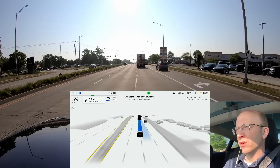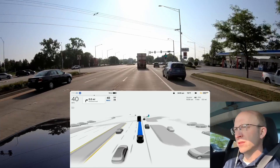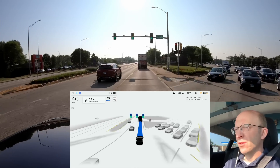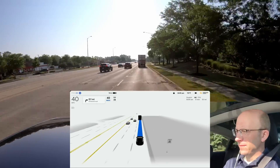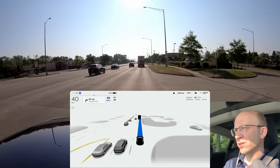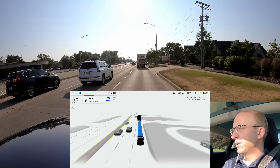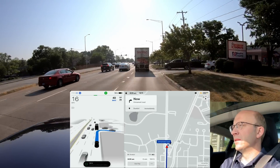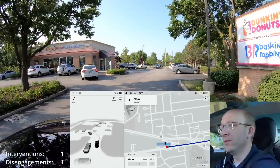Hopefully that footage where it came to a complete stop for nothing makes its way to Tesla — I think they're checking footage more regularly when new versions go out. Okay, so that was the first trouble spot. Second trouble spot is right here getting into this parking lot — turn signal goes on, let's see if it can do this — and no, it's missing it. So actually a disengagement, not even an intervention.